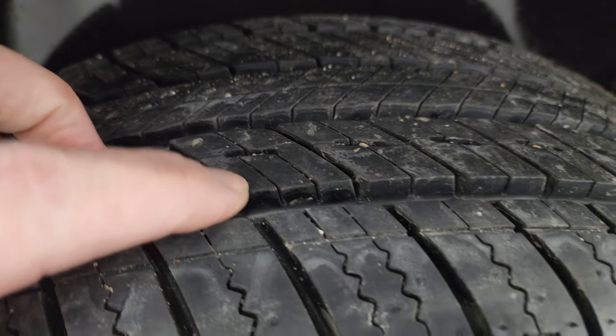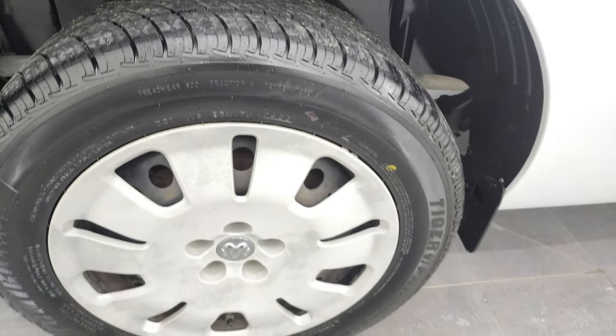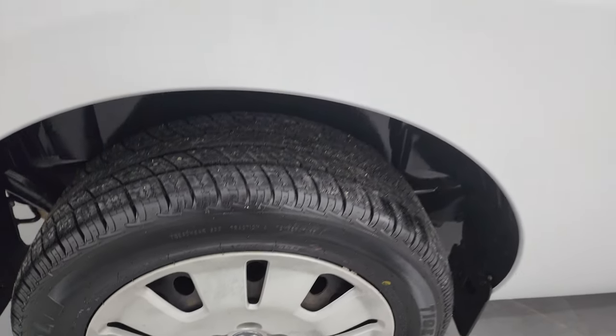These back tires are just as new as the front tires. You can still see the little wear knobs on there — those are brand new tires. We put those on in our shop during our safety inspection.